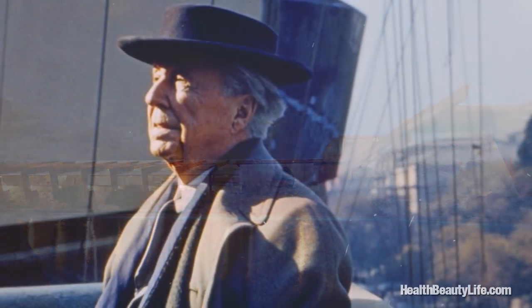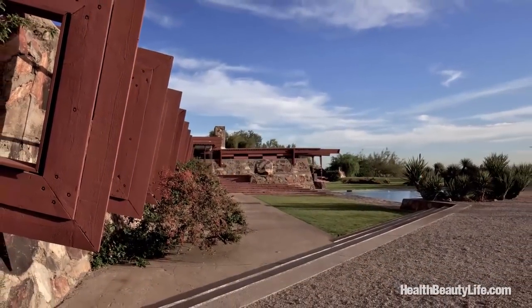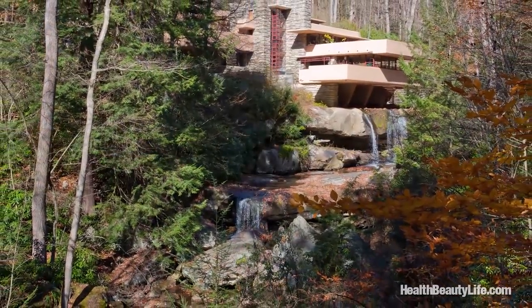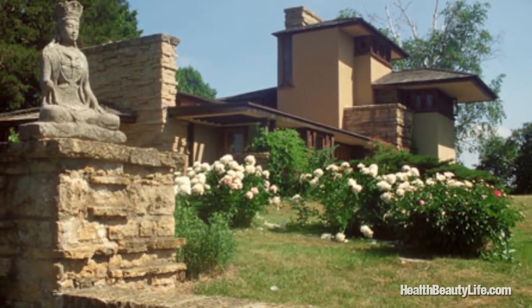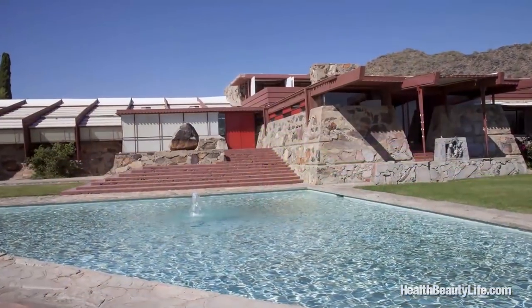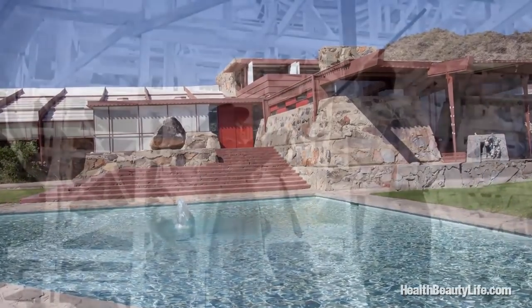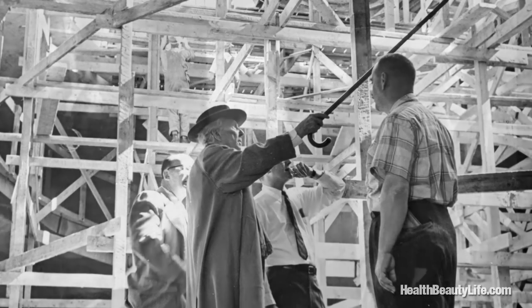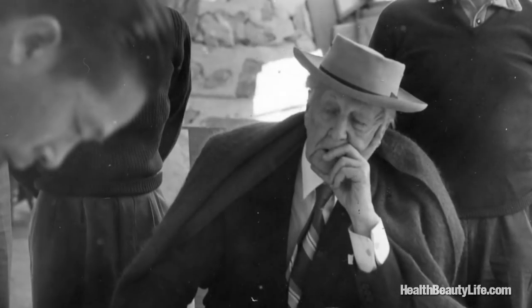Frank Lloyd Wright is arguably the most iconic American architect the world has seen. His palette for design was inexhaustible, creating projects like the Guggenheim in New York, Falling Water in Stewart Township, Pennsylvania, the Frank Lloyd Wright School of Architecture Taliesin in Spring Green, Wisconsin, and the masterpiece that is Taliesin West in Scottsdale, Arizona. It wasn't until Frank Lloyd Wright was 72 years old that he would decide to build Taliesin West, which would inspire some of the greatest achievements in architecture for the next 20 years of his life.